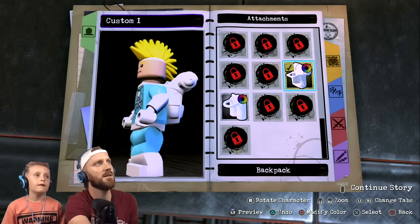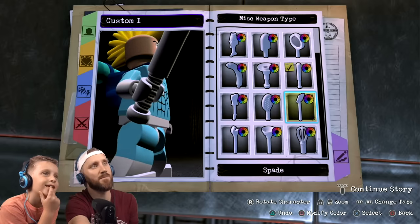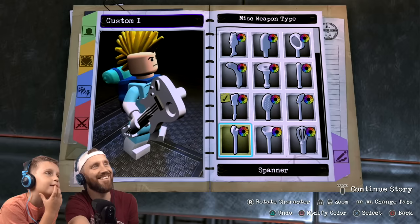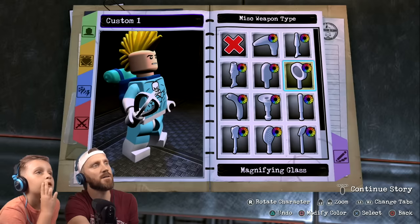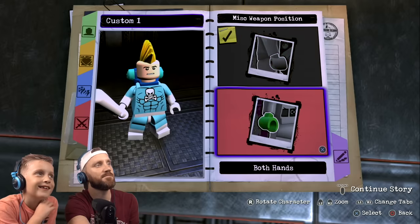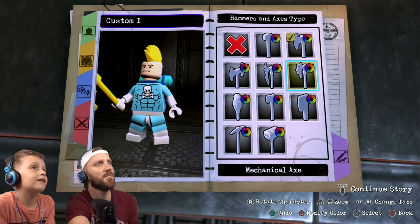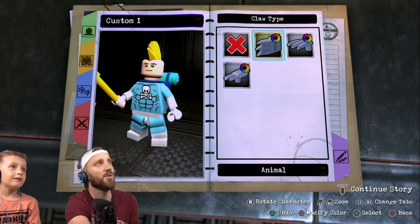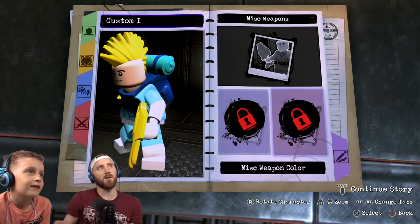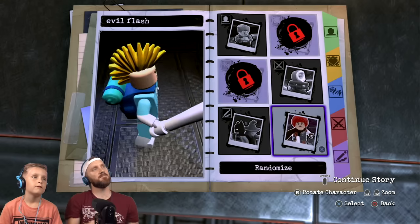We're gonna give you this backpack and make it blue. For weapons, we'll give you a baseball bat — it's a magic baseball bat. We could do a tennis racket, guitar, or a whisk, but let's go with the baseball bat. Actually, let's go with a mechanical axe — claws, nice. And that comes into play when that part of the story begins. We're gonna name this Evil Flash and save it.